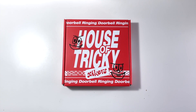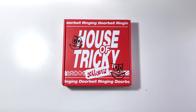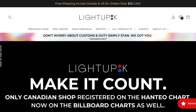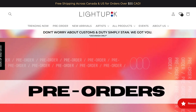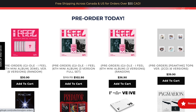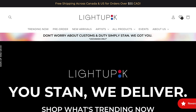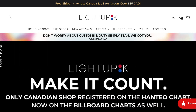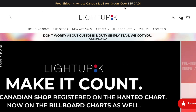Before we get into the unboxing of this beautiful Psykers album, let's take a look at the Light Up K website. Here we have the homepage where you can see a whole overview of the website. It is a very easy to use website — I absolutely love shopping on it, and I highly recommend checking it out.